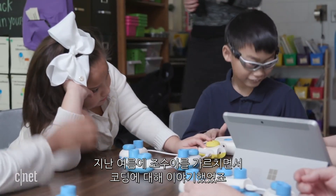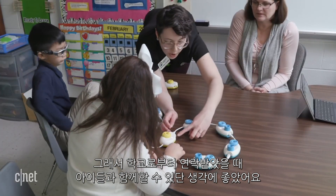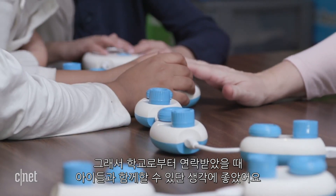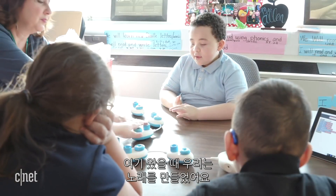In the summer, I did a little tutoring with Joshua and he was talking about coding — that was something he was very interested in, and he wanted to know what I knew about it. So when they contacted the school, I was like, oh my goodness, this is really exciting that we're going to get to actually lay hands on it and let the kids be able to use it.